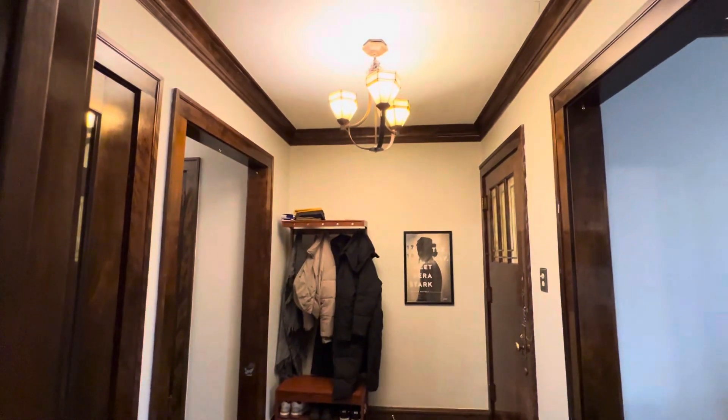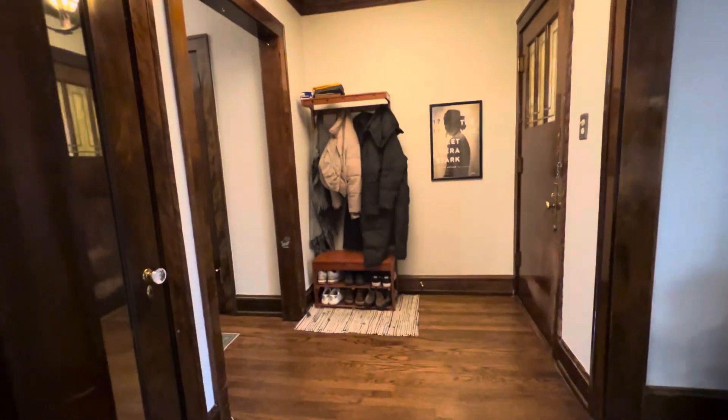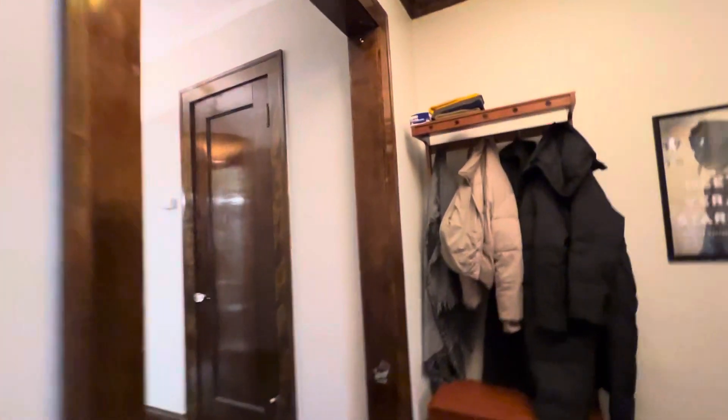Hallway with a nice chandelier and a hallway closet.